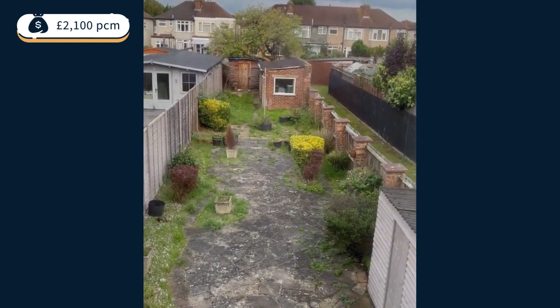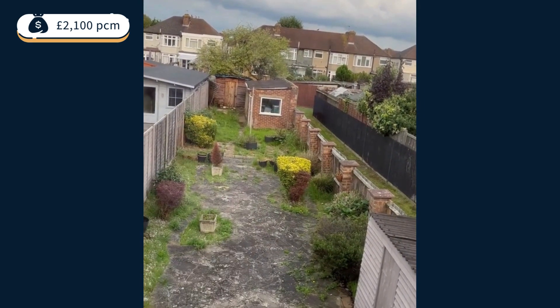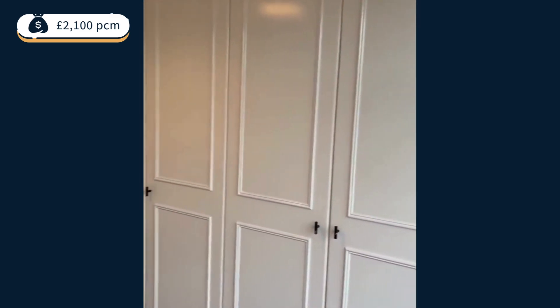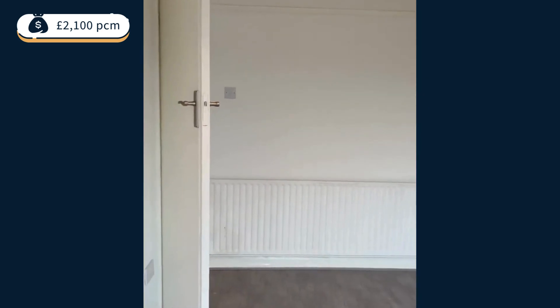I'm going to put this into the garage. This is built-in storage.